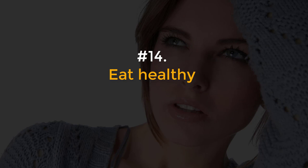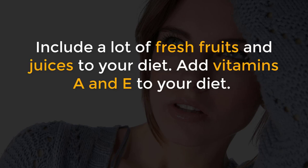Number 14, Eat healthy. Include a lot of fresh fruits and juices in your diet. Add Vitamins A and D to your diet.